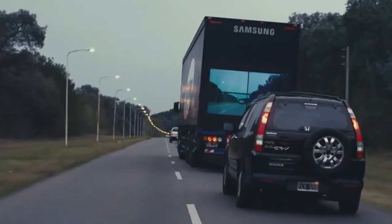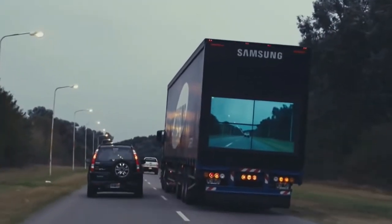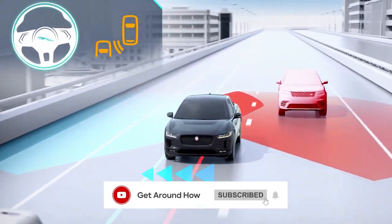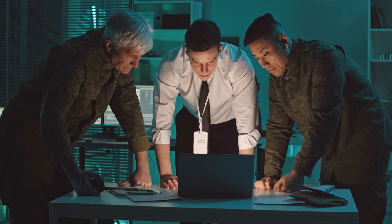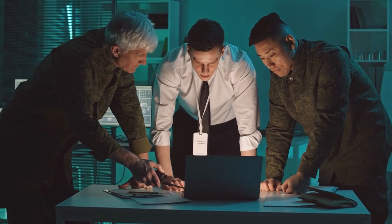Bond's camera tech is being tested by Samsung on large trucks to give drivers around them more visibility, and Jaguar is working on making blind spots a thing of the past using this technology. Militaries around the world are watching ADAPTIV and metamaterials research closely, so it won't be long before this kind of invisible camouflage is a must-have for all stealth vehicles.